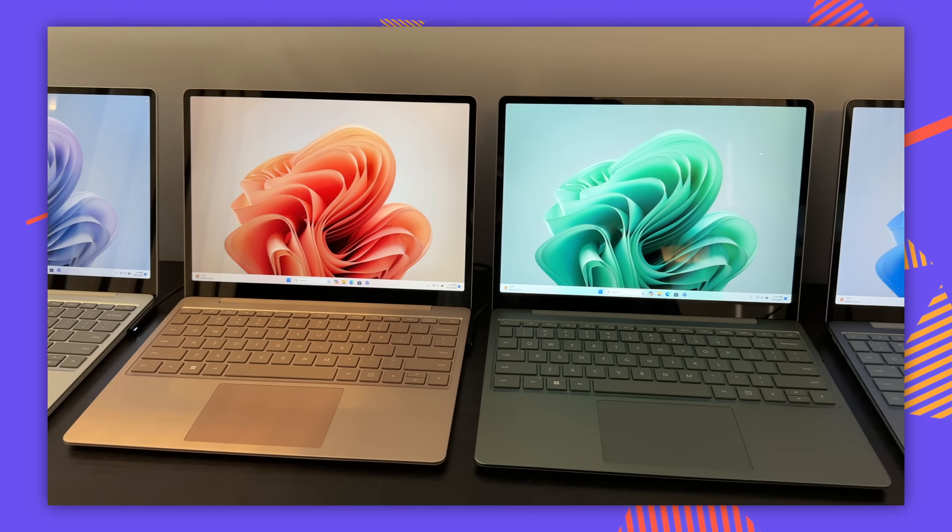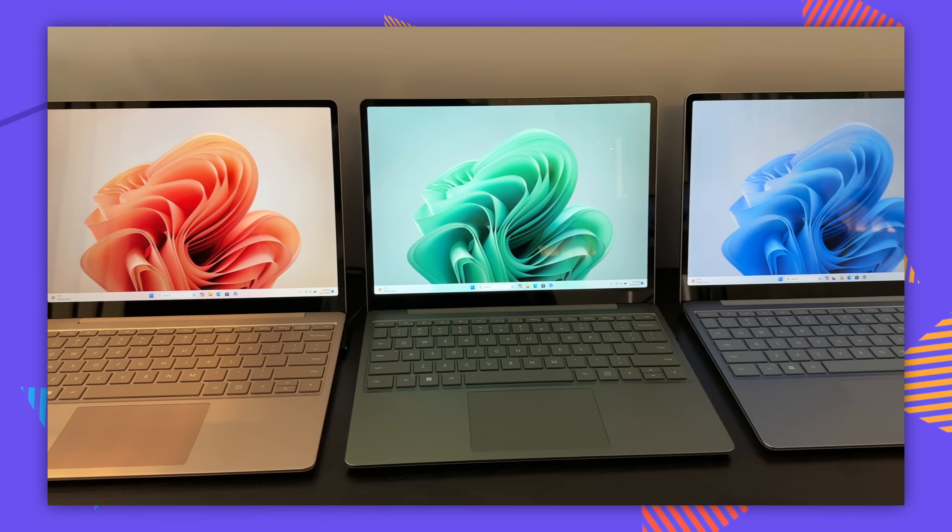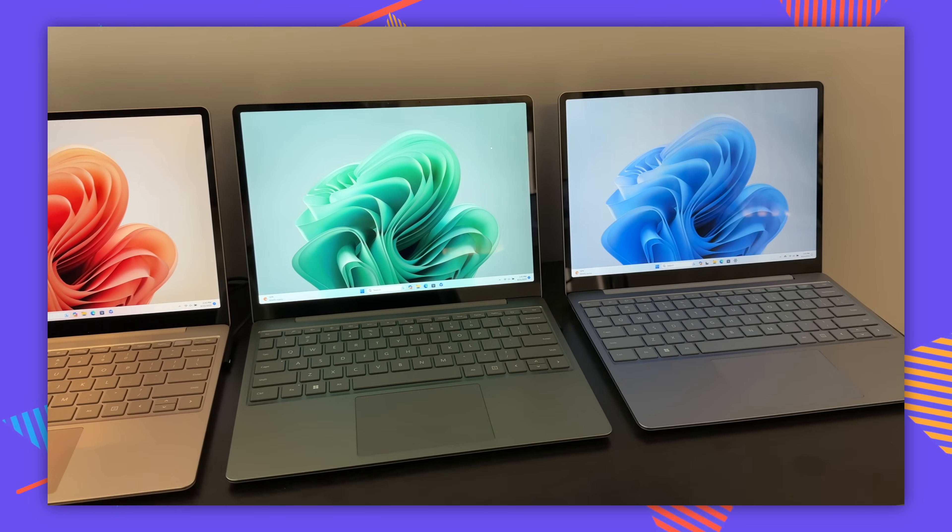The Laptop Go 3 now just has a generational spec bump — it's the same chassis, same screen. One of the things we knocked it for last time was that the base model had only four gigs — no bueno. But now they do start at eight, which is more reasonable. Bueno.